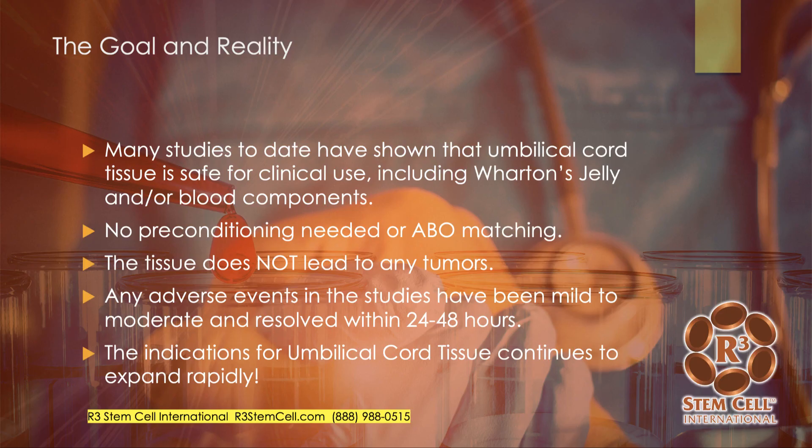The goal and reality is that many studies to date have shown umbilical cord tissue is safe for clinical use, including Wharton's jelly and umbilical cord blood components. You don't need preconditioning or ABO matching. The tissue does not lead to tumors — it's non-tumorigenic. It does not lead to rejection — it's immune-privileged. Any adverse events in all the studies and our experience with over 15,000 procedures have been mild to moderate and resolved within 24 or 48 hours, such as low-grade fever, dizziness, nausea, or chills.